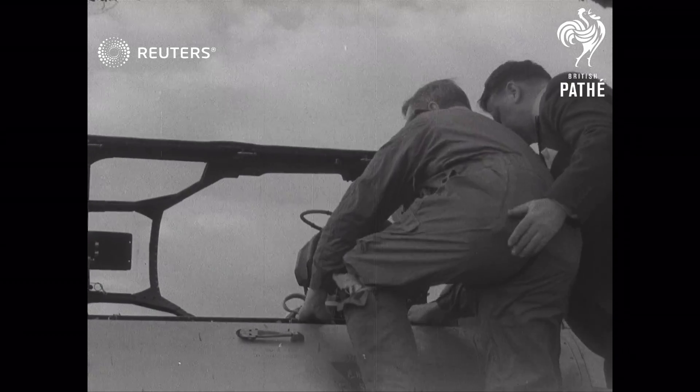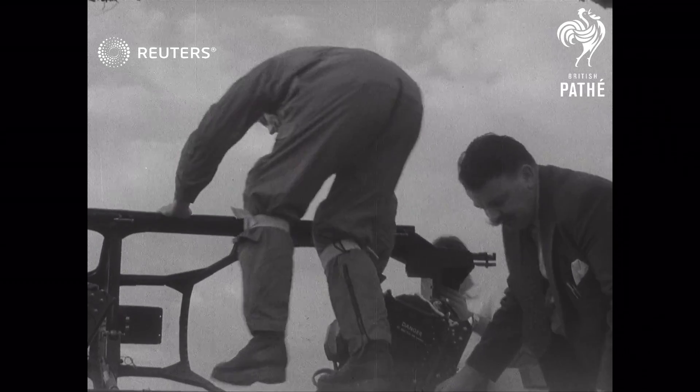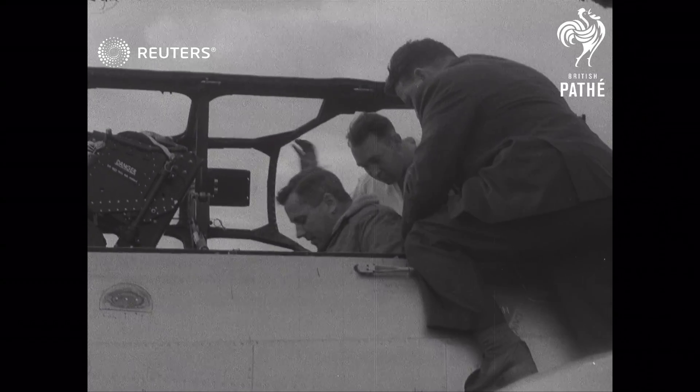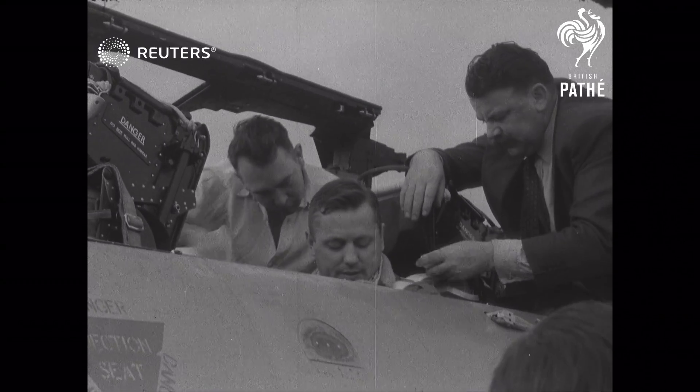In this jet age of increasing speed, Britain is also improving her aviation safety standards. At Chalgrove near Oxford, Squadron Leader Fifield prepares to parachute from an aircraft at ground level.